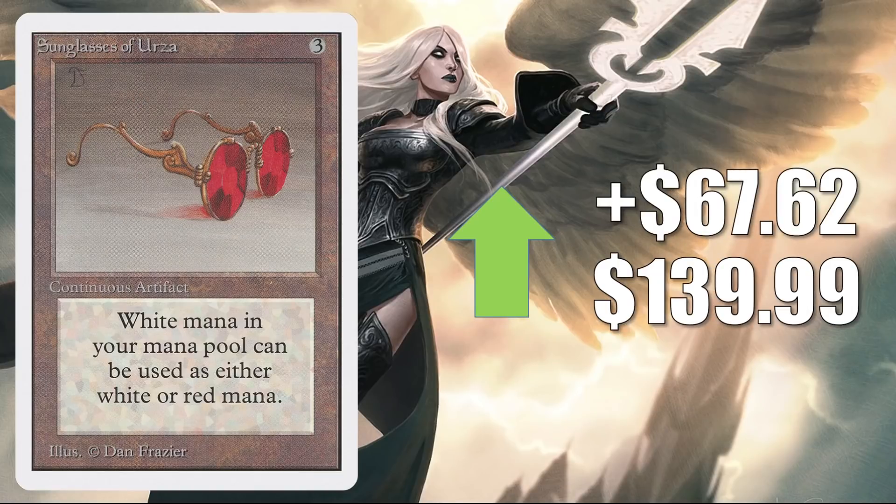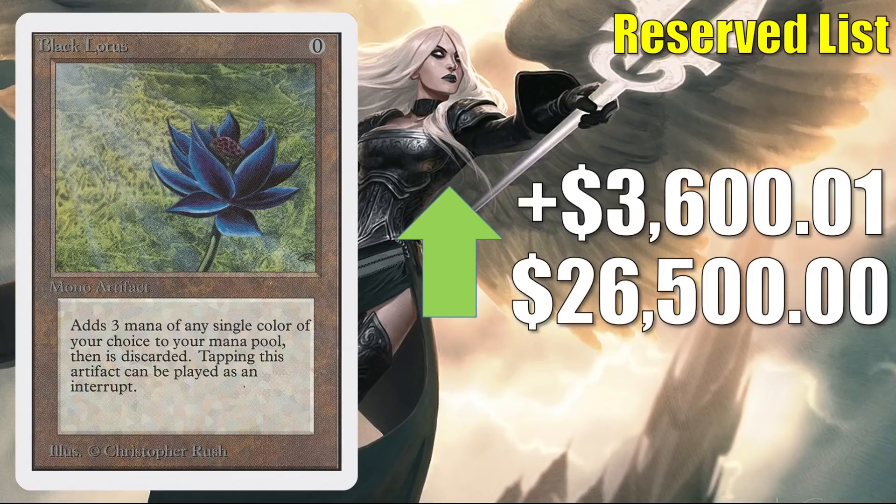Sunglasses of Urza from Unlimited goes up $67.62 to $139.99. I have seen high-grade raw copies sell for about $50, and when a high-grade graded copy does sell, it seems like it could hit around this price point. Finally for this section, we have Black Lotus from Unlimited, up $3,600 and a cent to $26,500. When it comes to Power 9, very few of those cards sell in any given week, so the price jumps and dips you see are typically tied into asking price more than anything, and that can vary based on grades and whether the cards are graded or raw. It is difficult to really nail down a true price point for a lot of these cards.